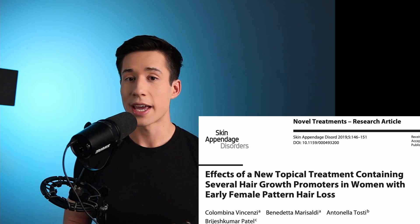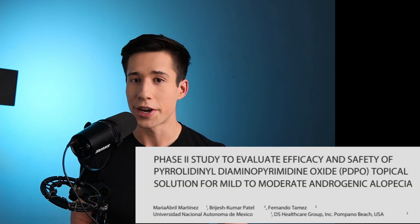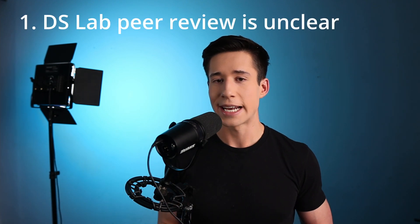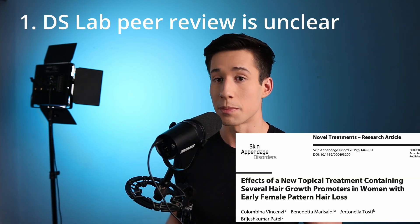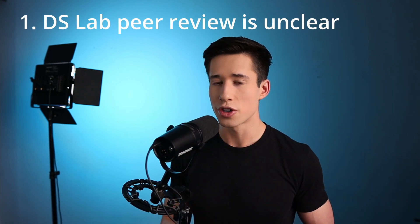Let's take a look at some of the clinical studies that support the use of nanoxidil when it comes to treating pattern hair loss. Looking at their website, it looks like they have three different clinical studies to support the safety and efficacy of their product. However, these clinical studies are very flawed. The first major flaw is that it's unclear if some of these studies are peer reviewed. One of their studies can be found in a peer reviewed medical journal, but the other two studies do not appear to have been published in a peer reviewed journal.